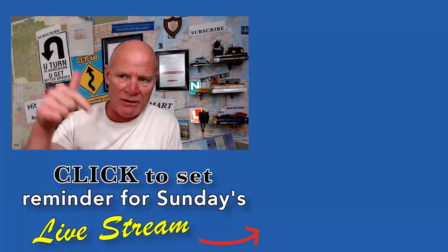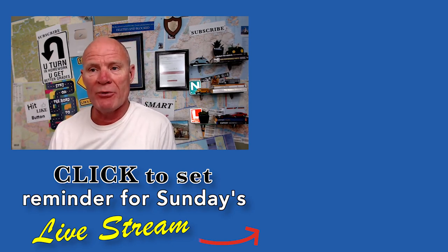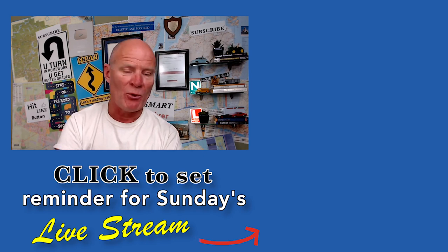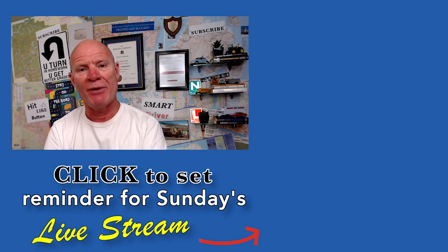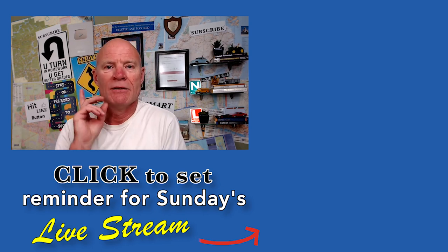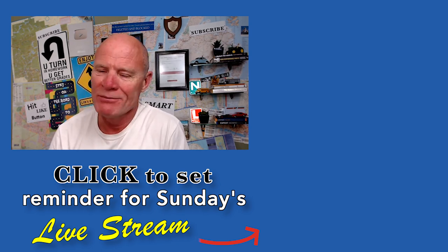All right, we're going to wrap it up there for tonight. Thank you so much for showing up. Hit that thumbs up button and leave a comment down in the comment section — we'll do what we can to help you get your license. Congratulations if you passed in the last couple of weeks, and good luck if you've got a test coming up this week. Remember: pick the best answer, not necessarily the right answer. Have a great night. Bye now.